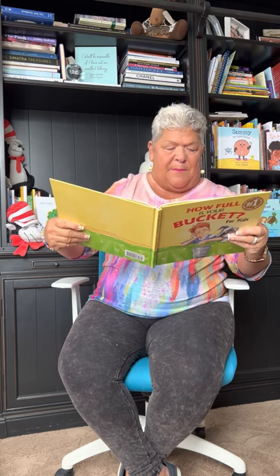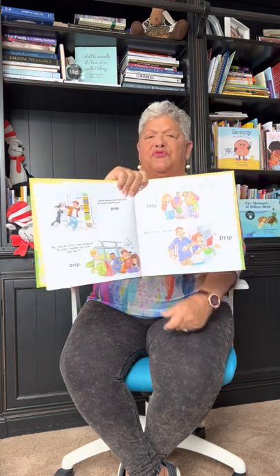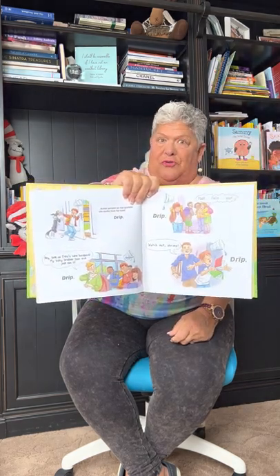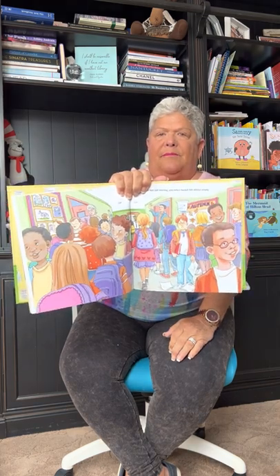'Hey, look at Felix's new backpack — my baby brother has one just like it.' Every time something sad or bad happens, his bucket is emptying. 'Hey, watch out, shrimp,' said a big kid at school. His bucket's getting emptier. It was still morning, and Felix's bucket felt almost empty.